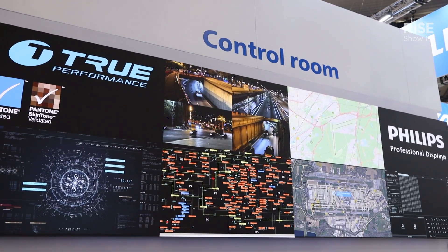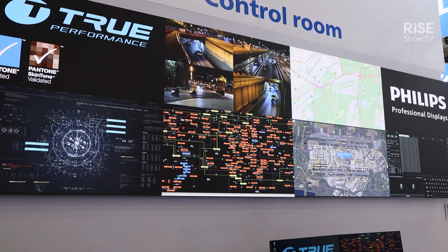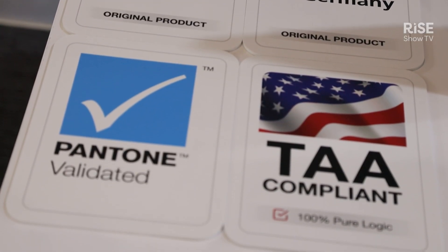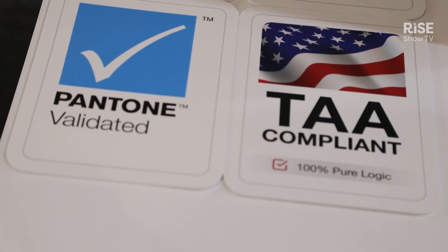Behind me here you can see a large control room display. This control room display is able to show content at a brightness of five nits. So with very low brightness and low grayscales, it still performs very well in an environment like a control room.